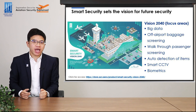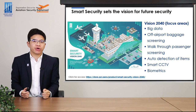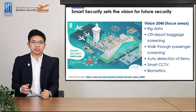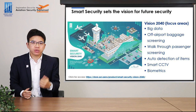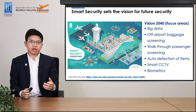Some of the forward-looking concepts include the use of big data to drive security operations, off-airport whole baggage screening, and walk-through passenger screening without the need to divest anything on your body. The program also looks at automated detection of all prohibited items, Smart CCTV which can collect and analyze data, as well as wider use of biometrics throughout the security process at the airport. If you are interested to know more about Vision 2040 or the program itself, you can refer to the link to access the document.